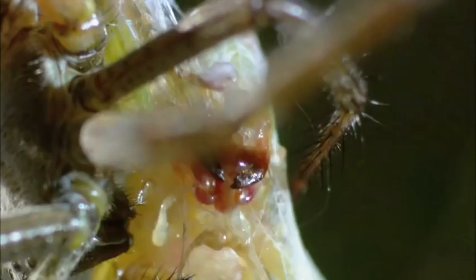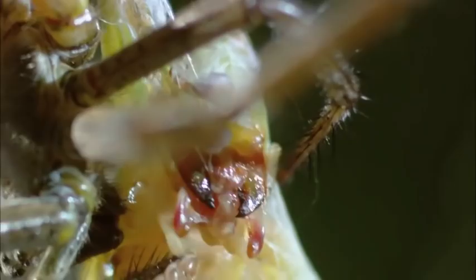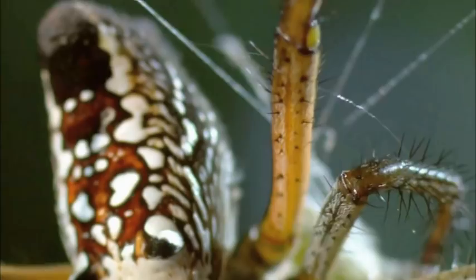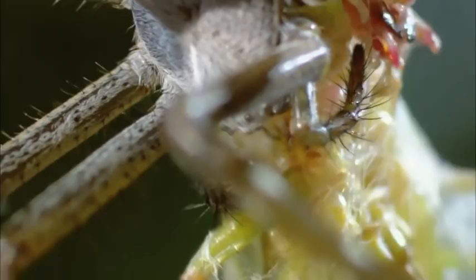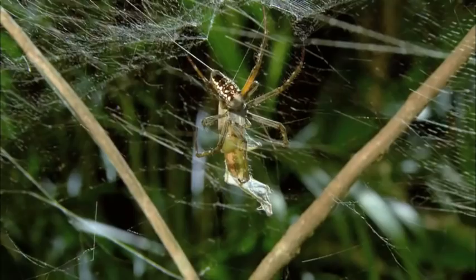Now it's up to the venom to do its deadly work. Even as it begins shutting him down, the katydid continues to fight. But it's too late. Today, venom wins, and the silken cloud of death claims another victim.